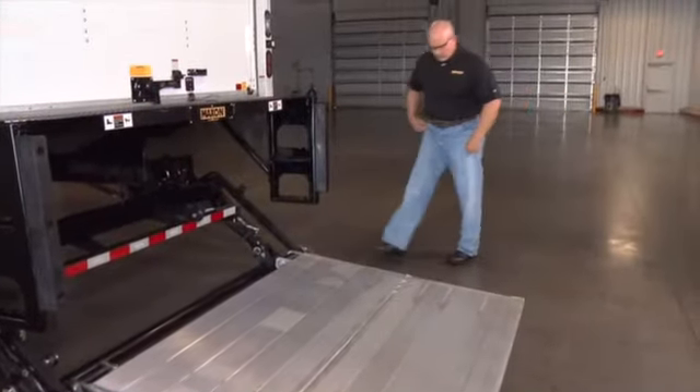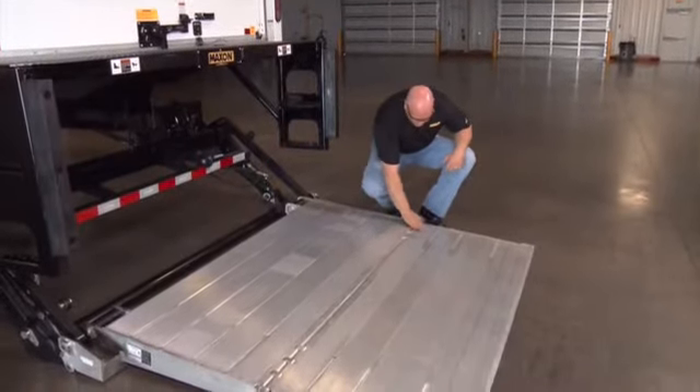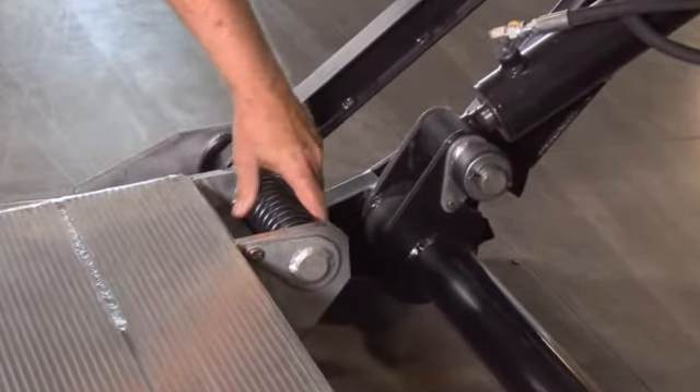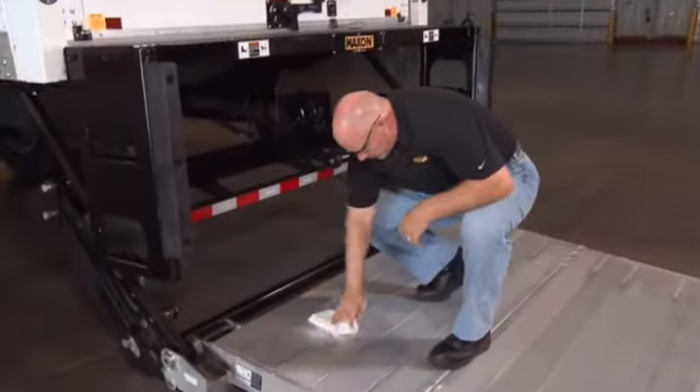Next, check the platform and flip over for cracks, holes, and bends on the load carrying surface and side plates. Also, make sure torsion bars, coil springs, and fasteners are in place and undamaged. Make sure that the platform and flip over load carrying surfaces are clean.